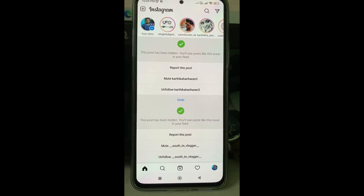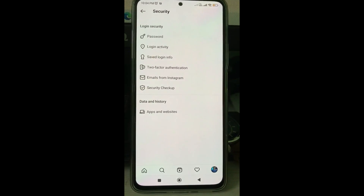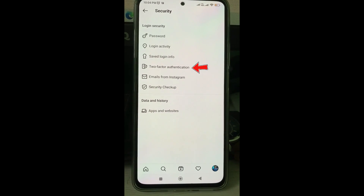Simply go to your Settings menu, access Security settings, and then click to open Two-Factor Authentication.